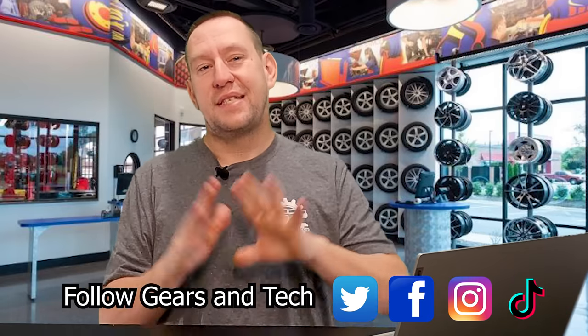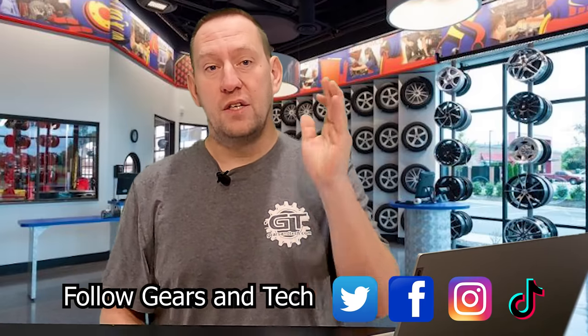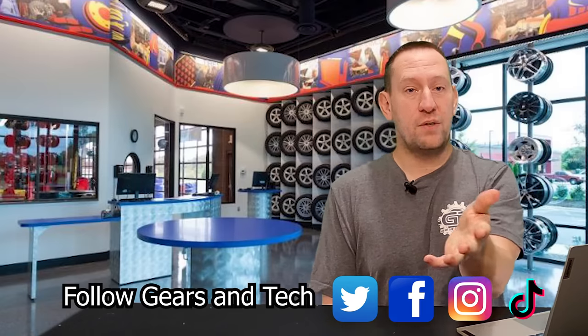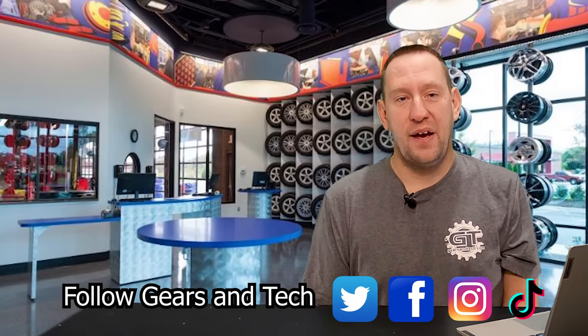I hope that helped you decide what tires to put on your next car. Don't forget to subscribe to the channel. We've also got a lot of great videos you can check out while you wait for the next one to drop. This has been Gears in Tech — have a great day.